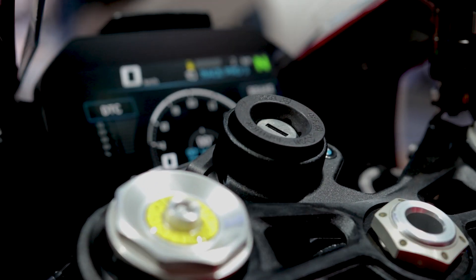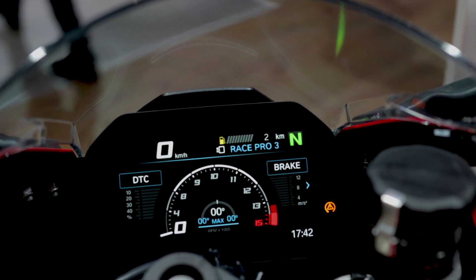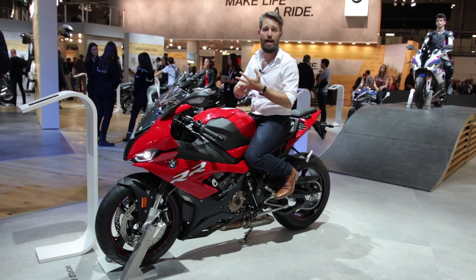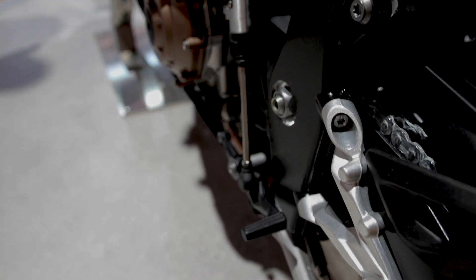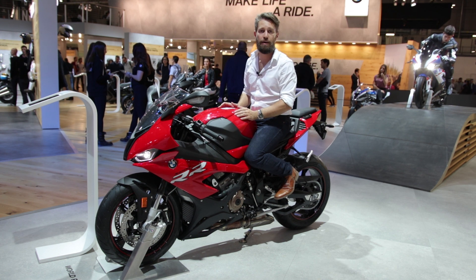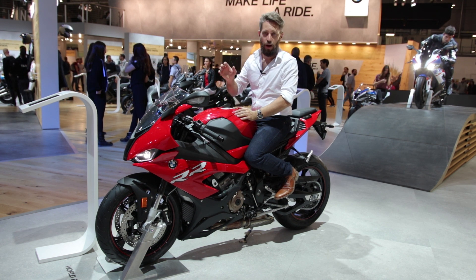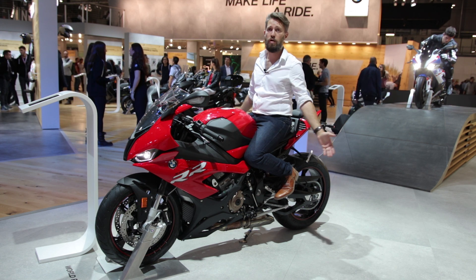Of course BMW always had all the electronics, and everything is new class now. It has the six-axis IMU which feeds the traction control and the leaning ABS — or corner ABS — and everything is connected with the quick shifter. It has everything, even a standard wheelie control.